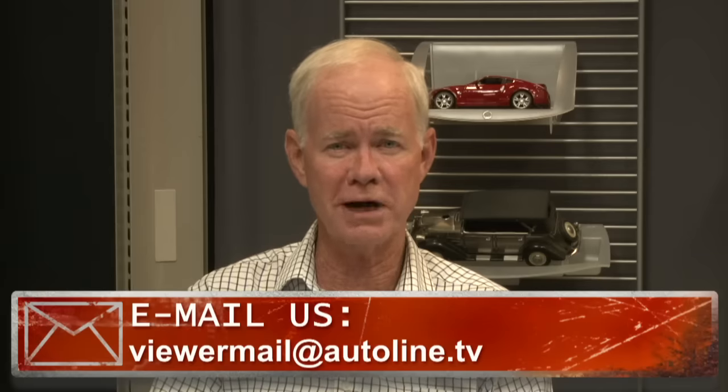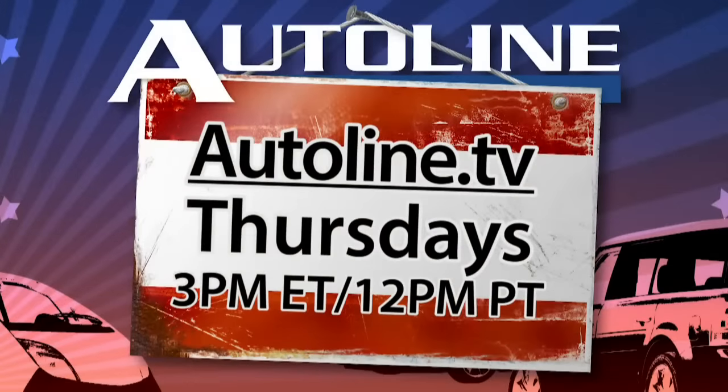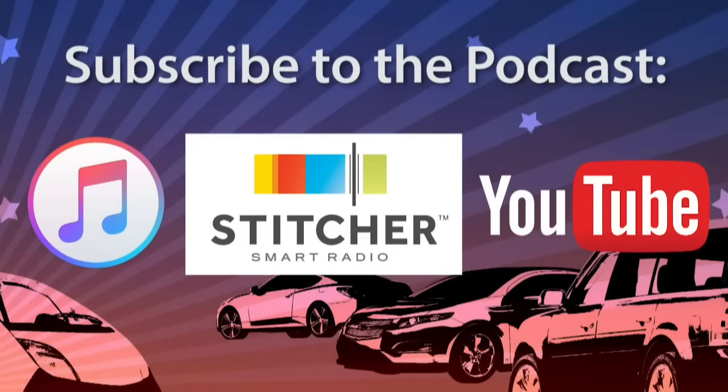I want to thank everybody who's already tuned in. We're going to take a deep dive into the Acura RDX. We've got Stephen Fry, the chief engineer on that vehicle here. If you'd like to ask a question, shoot us an email at viewermail@autoline.tv, or call in — the number is 620-288-6546. We're going to get going in just a minute.